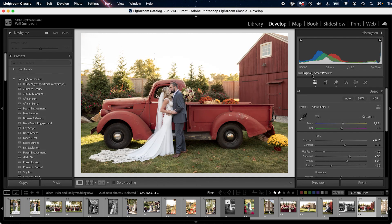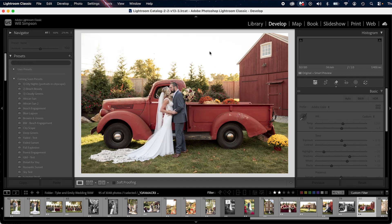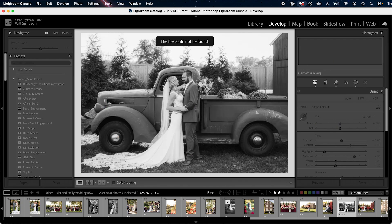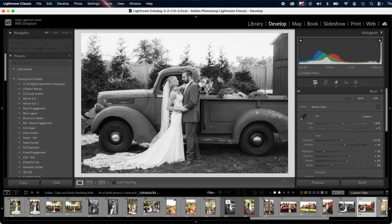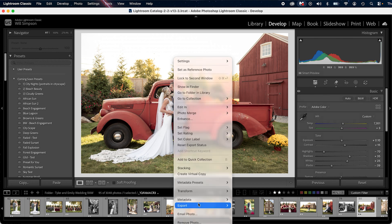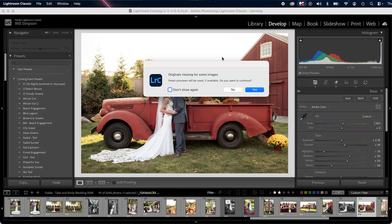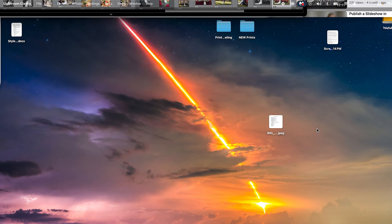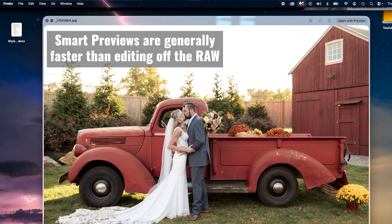Now if you look here, it says 'original plus smart preview.' If I eject this hard drive where this file is, you'll notice it just says 'smart preview.' Here's the cool thing — if I click on the other photos, it says the file could not be found because it's only the original, connected to the raw. But go back to this one — we have a smart preview, the hard drive is not connected, and we can edit. Even better, we can export. Right-click, go to export, and it'll give you a prompt. Press yes, select where to save, press export — boom, it exports right there. So you can do all of this with smart previews and it just makes things faster.